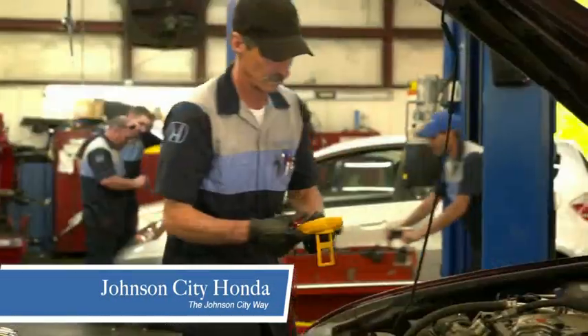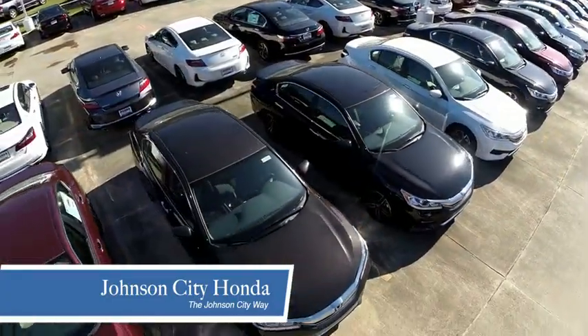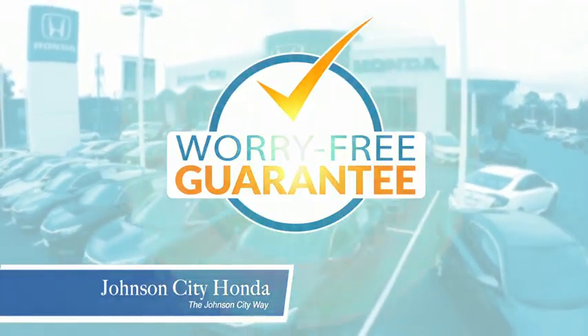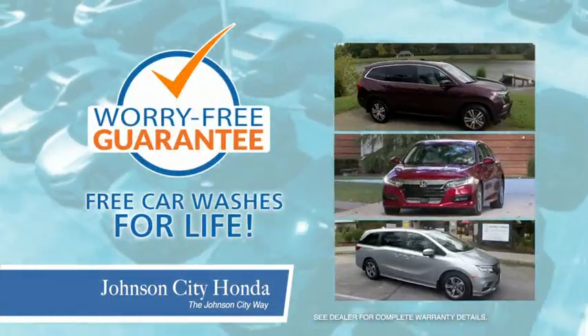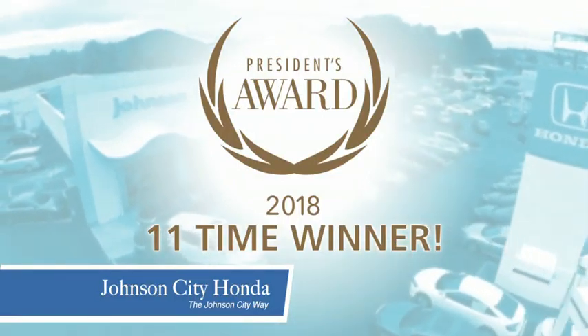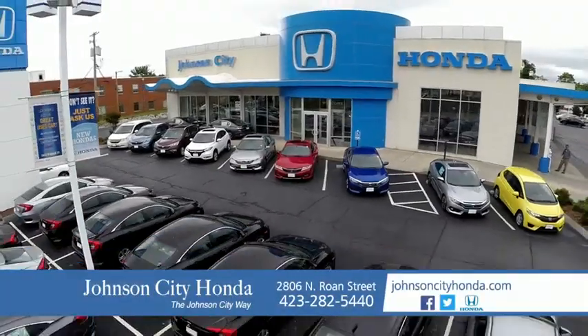At Johnson City Honda, we have a commitment to deliver the service, selection, and savings you're looking for when buying a Honda. Plus, all our vehicles come with our worry-free guarantee at no additional charge and car washes for life. There's a reason Johnson City Honda is the area's only 11-time President's Award winner — we love our customers and the great products that we sell. That's the Johnson City way.